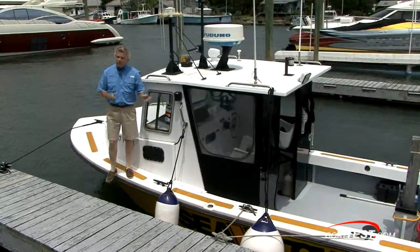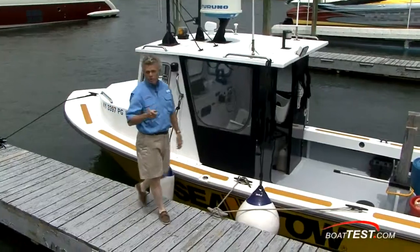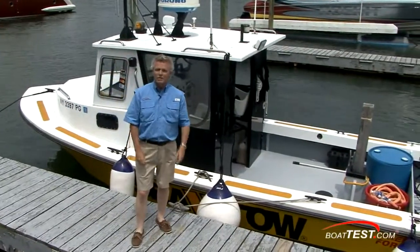That's our look at the very first SeaTow boat and what makes it different than your boat. For BoatTest.com, I'm Captain Steve. We'll see you on the water.